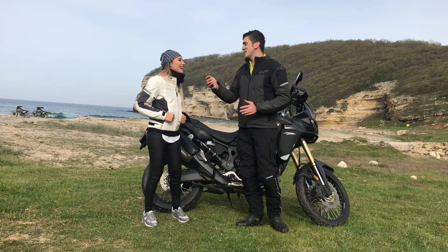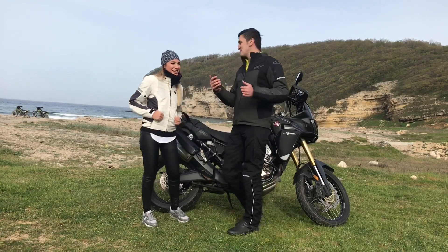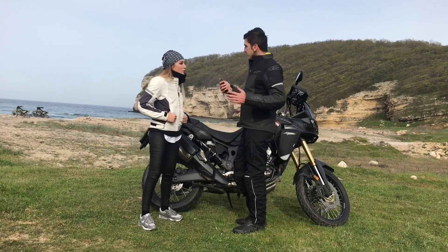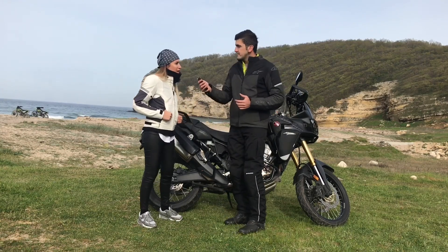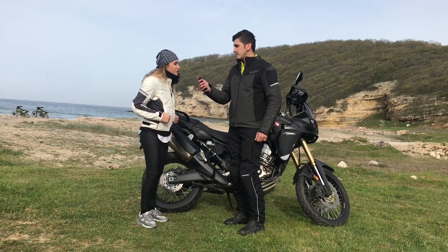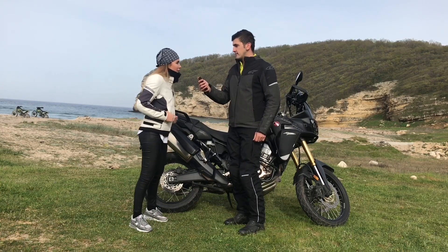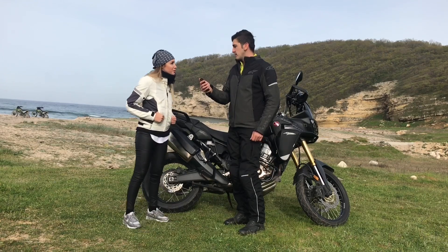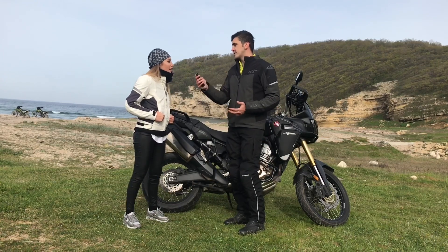Beğeniyoruz, ailecek seviyoruz, geziyoruz abiyi takip ediyoruz, abone oluyoruz. Uzun yolda özellikle çok keyifli, çok ağrısız oluyor, çok yormuyor artçıyı. Çok öne kayma problemi yok, sürücüyü rahatsız etmiyorum. Bayağı arkası da geniş zaten artçı için.